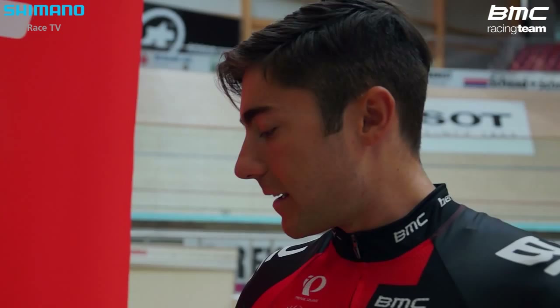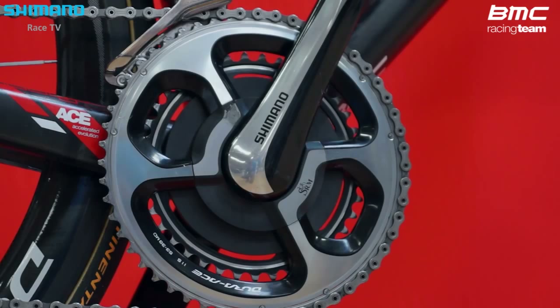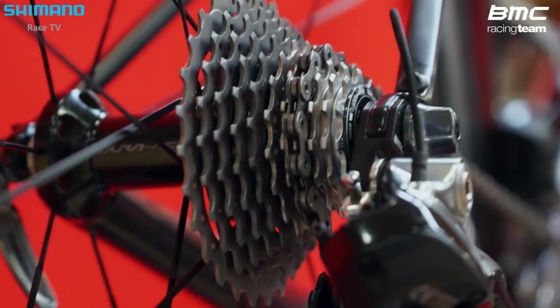I am in love with DI2, I have to say. These are the best components I've ever ridden. I'm not so good at tuning my bike at home, and with DI2 everything just stays in place and you never have to make any adjustments, which for me is really good because I don't really know how.